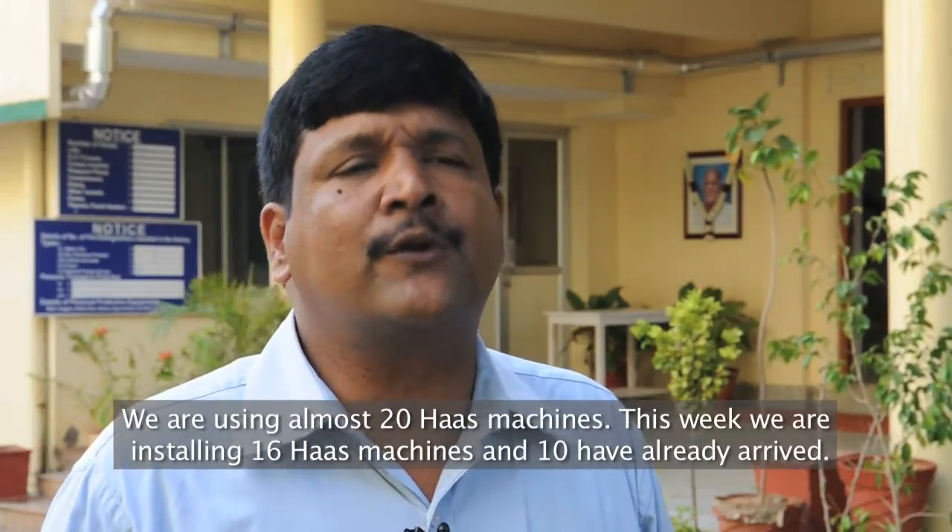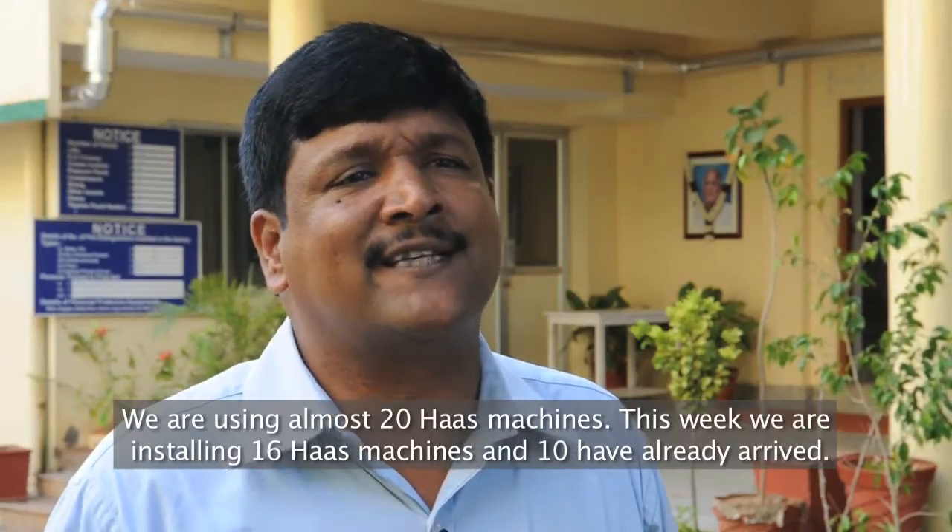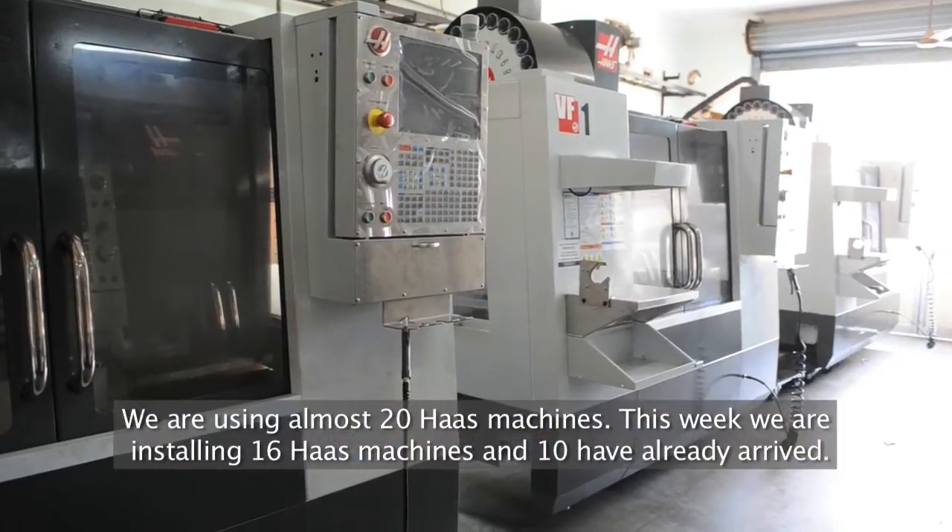We are using almost 20 machines already, and this week we are going to install another 16 machines. Ten VMCs have already arrived.